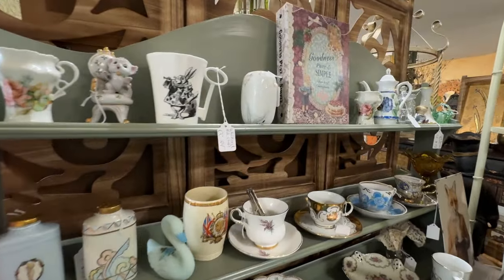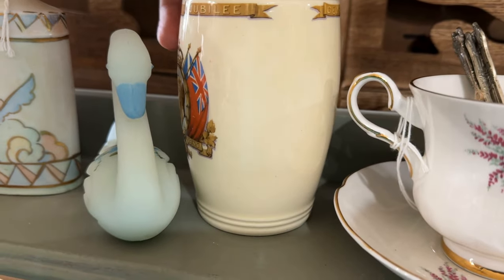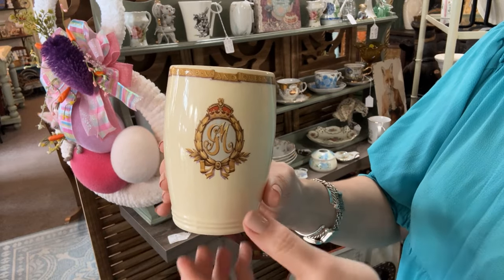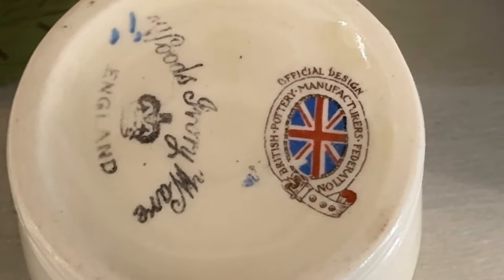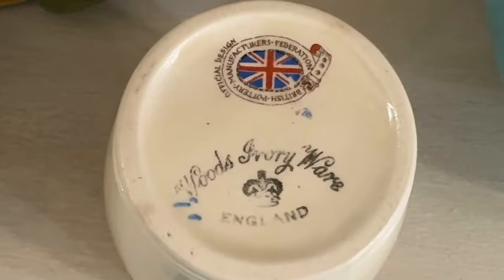Teacups always get my attention, especially if one has ties to the royal family. Royal commemorative items are highly collectible, and this represents George V's Silver Jubilee. Let's take a look at the backstamp. The intertwined monogram is for King George and Queen Mary — she was the grandmother of Queen Elizabeth II. The Woods Ivory Ware backstamp gives us a clue to the history. It started as Wood and Sons in 1907. This is one of their lines, produced in the 1930s and 40s, of good quality earthenware, well designed for the middle market.